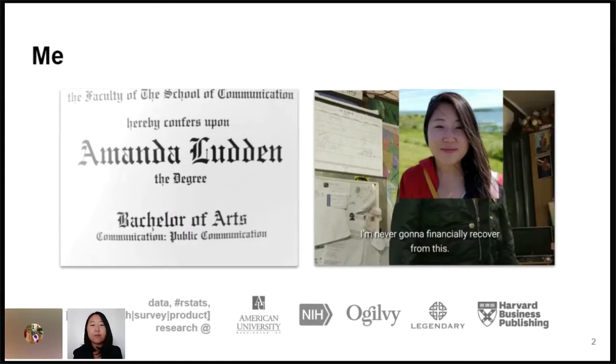Some background about me. I have a degree in public relations, which will make less sense to you the more I talk. But my data career started sort of after my formal education ended, which is why I'm really also thankful for a lot of the open source resources, open data and research stuff that really lets you kind of learn on the job.